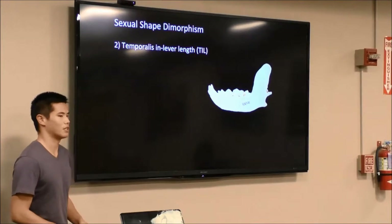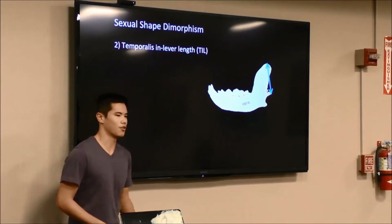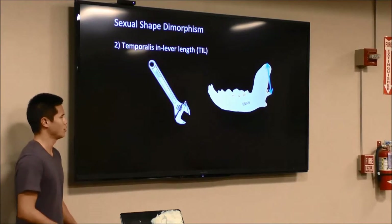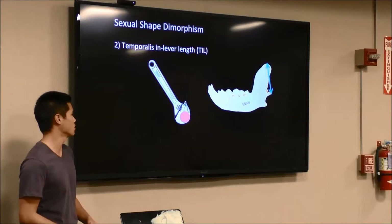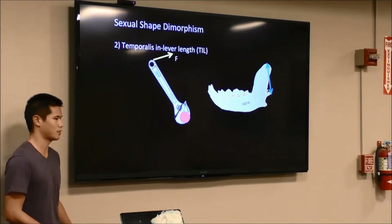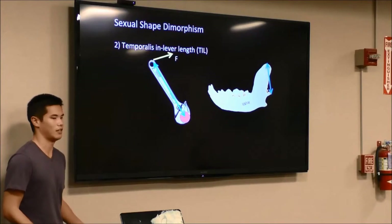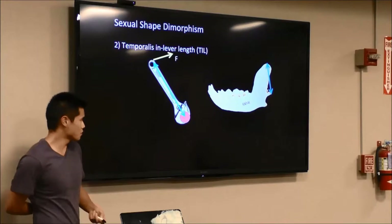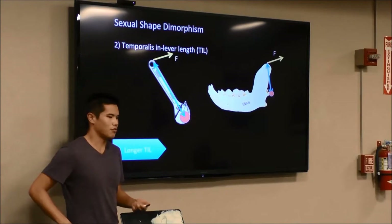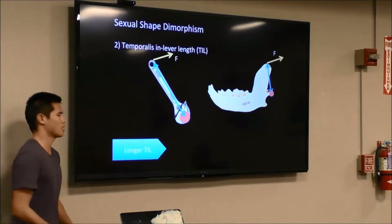The next trait is the temporalis in-lever — the distance from the condyle where the jaw rotates to the top of the coronoid process where jaw muscles attach. We can think of it as a wrench: to generate the greatest torque, you apply force at the very end of the wrench. The distance from where you apply force to the rotating object is the in-lever distance. To generate the greatest torque in a jaw, you want the jaw muscle force as far from the condyle as possible. So the longer the temporalis in-lever...